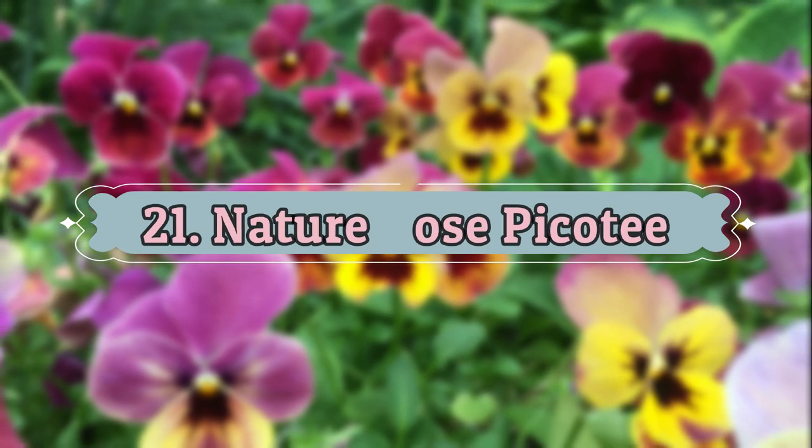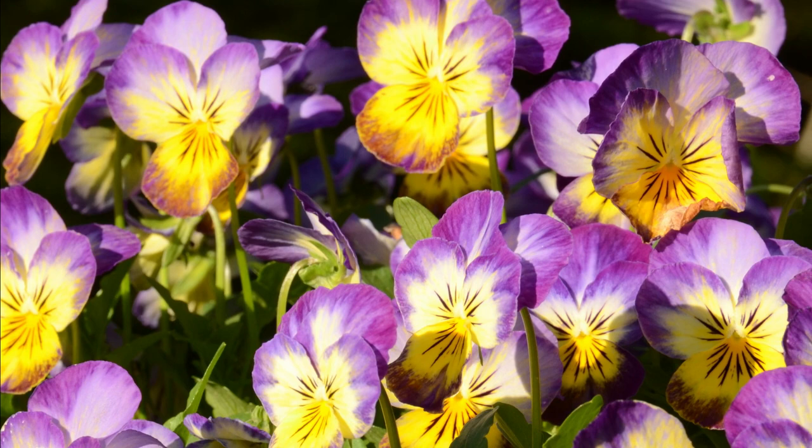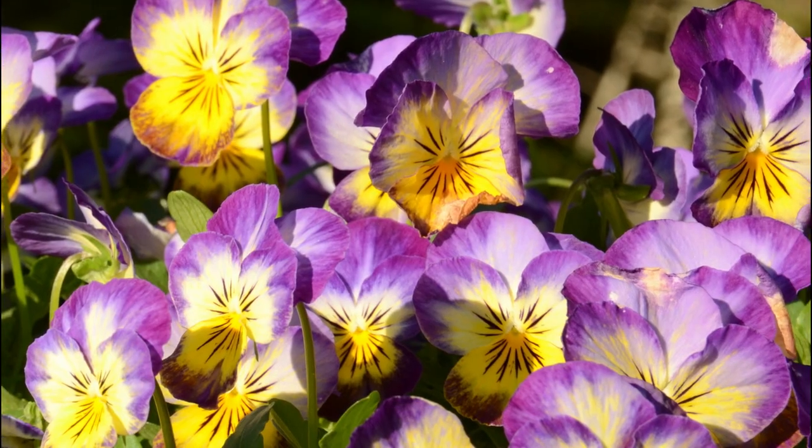Number 21: Nature Rose Piketty. It offers flowers with vivid pink petals with a deep brown center. This pansy can tolerate heat, so you can plant it in late spring or early fall.